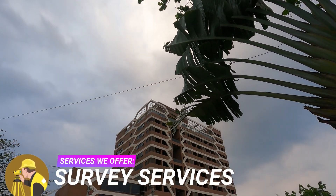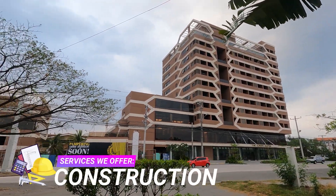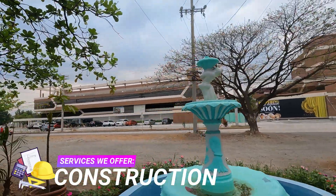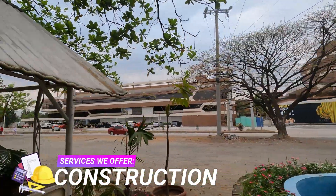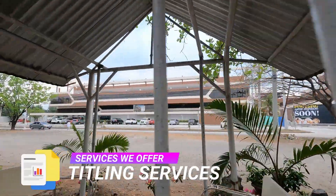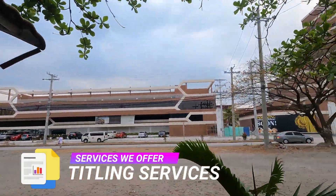Situated near Subic Bay Freeport Zone, the hotel provides convenient access to a range of attractions including water sports, ecotourism activities, shopping outlets, and historical sites. Guests can relish the tranquility of the surroundings while being within reach of various entertainment options.